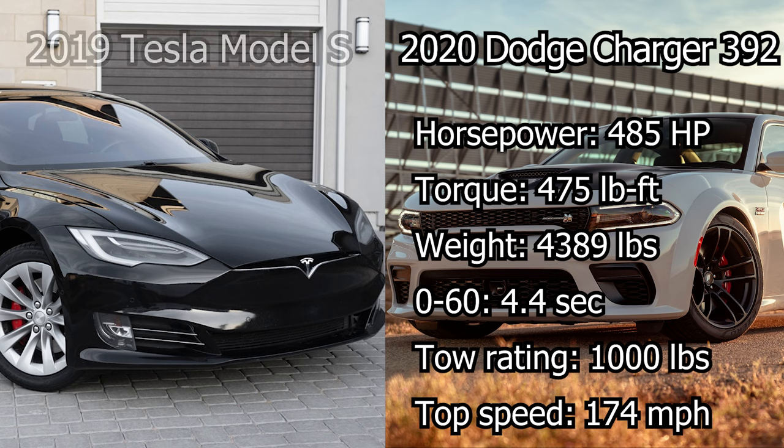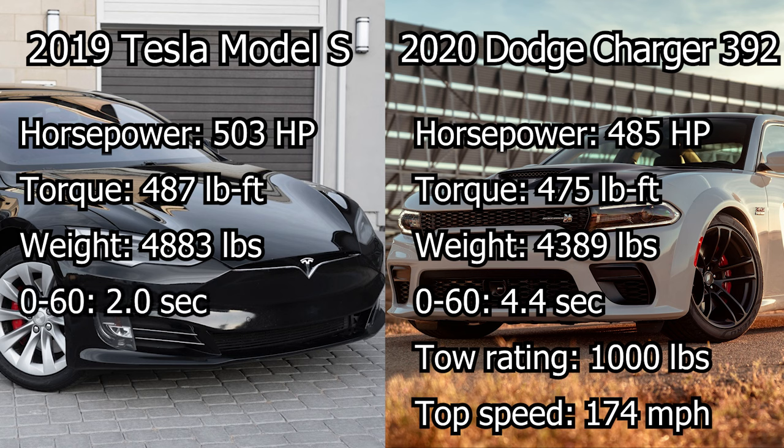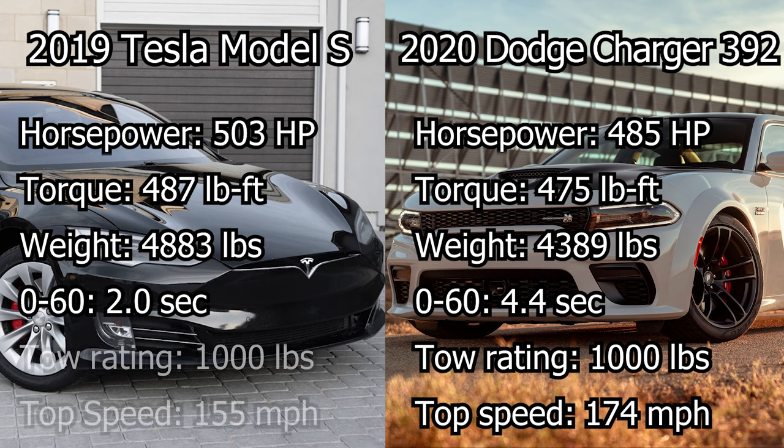An electric car might have the same function and even the same specs as a gas-powered car, but the electric car will easily outrace the gas-powered car because it hits its peak torque much faster.